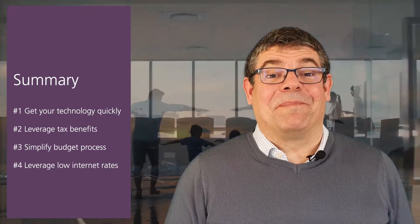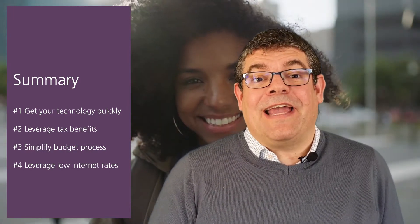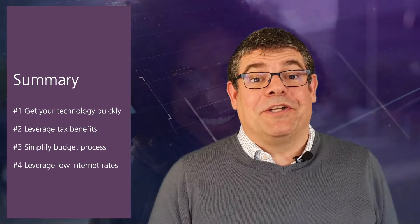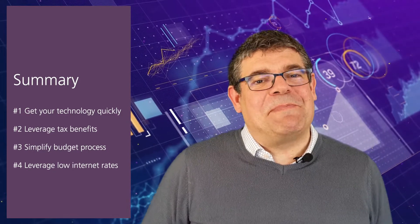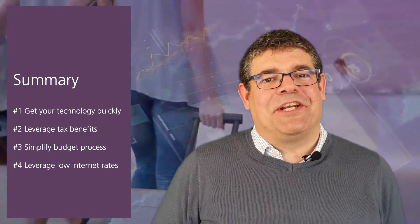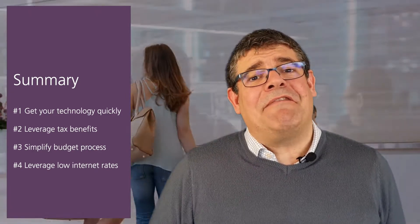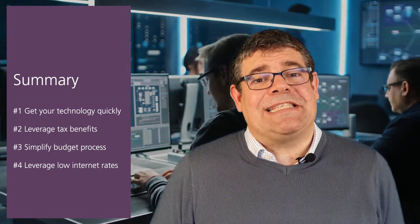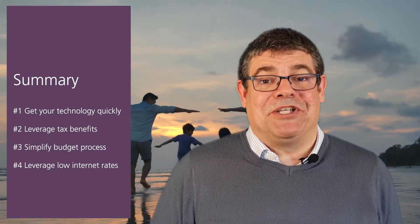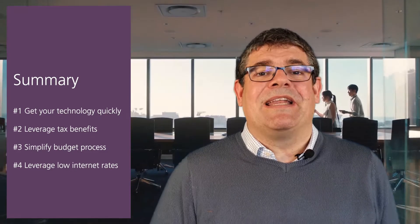So there you have it — four simple hacks, four simple benefits of leasing as a vehicle to get you your next generation of hotel technology service. Let's recap them. Hack number one: speed up delivery of your next generation of hotel technology. Hack number two: leverage any tax benefits you can. Hack number three: simplify and make predictable your budget process. And hack number four: do this while interest rates remain at a historic low level.